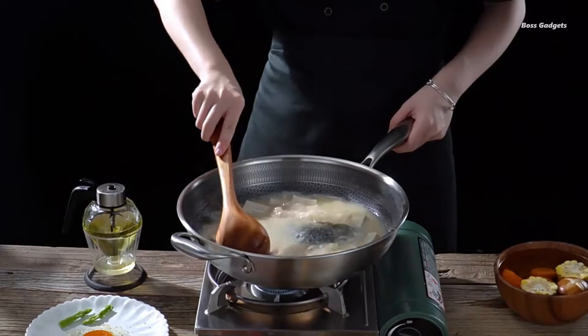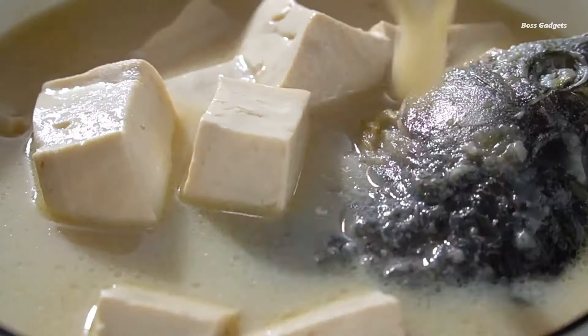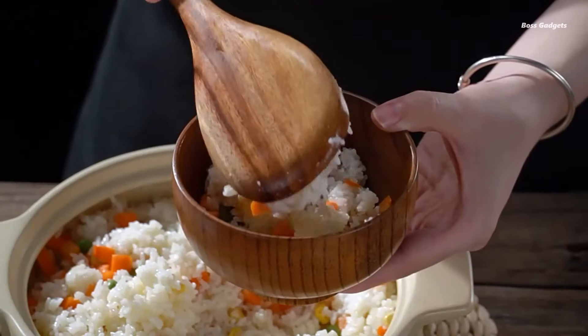Customers rave about the perfect size of these utensils. One user notes: exactly as described, perfect length I was looking for. The ones I have are way too long, and these are perfect size.